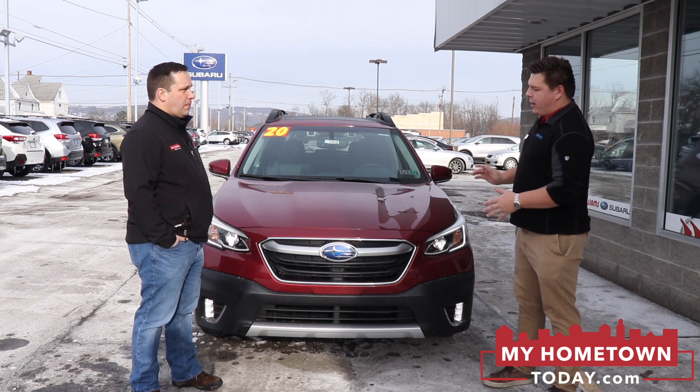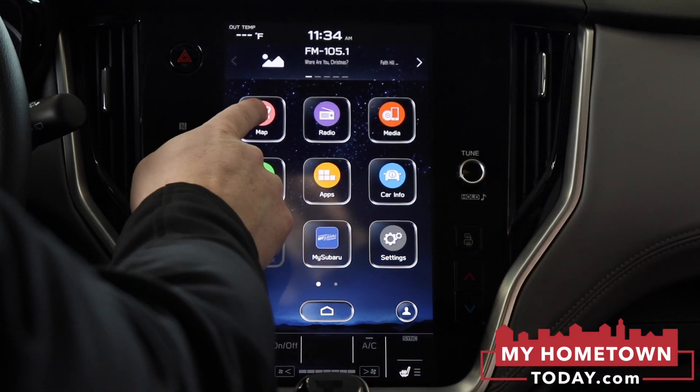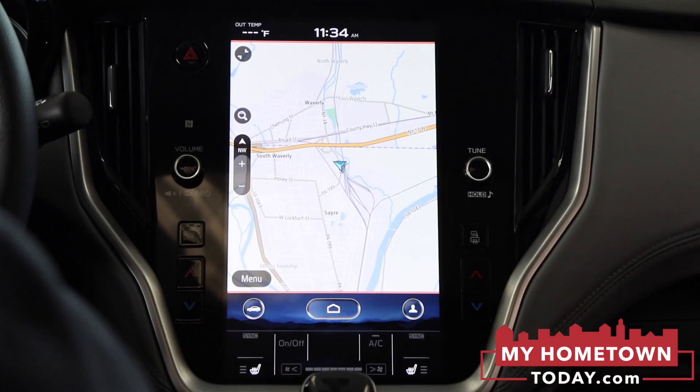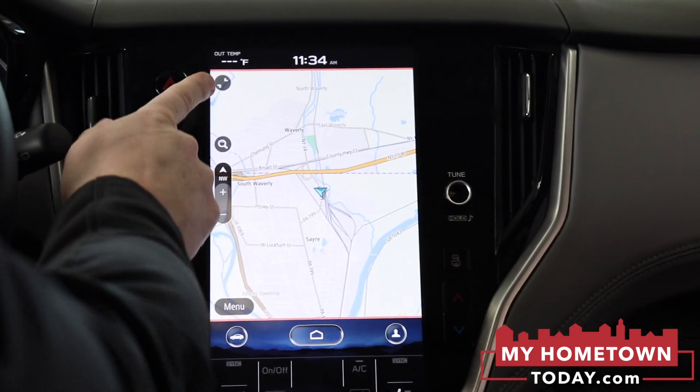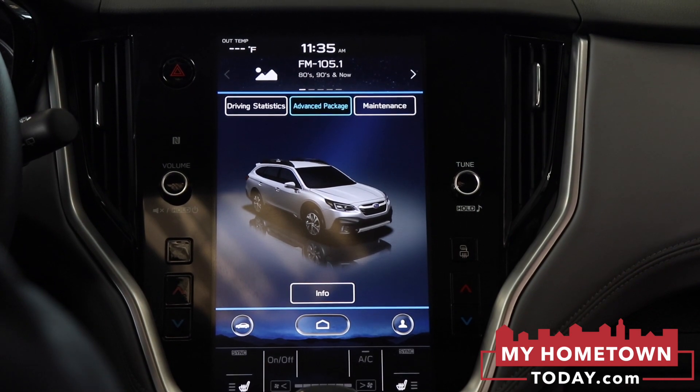Just with the Outback now, anything that's not a base model, you get an 11.6-inch touchscreen. Apple CarPlay and Android Auto are standard. For tech-oriented buyers, there's navigation built-in. This one has heated seats in the front and in the rear as well.